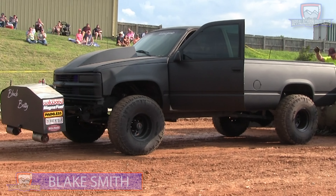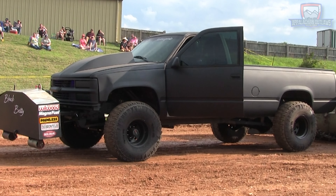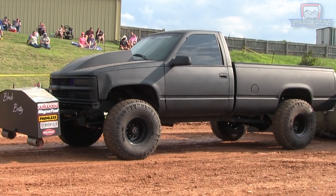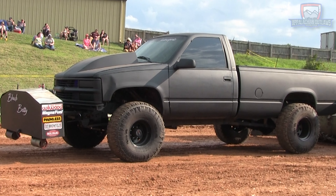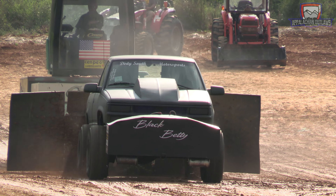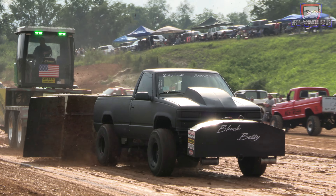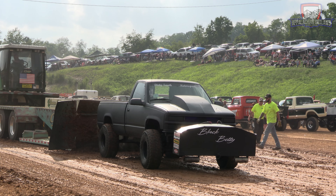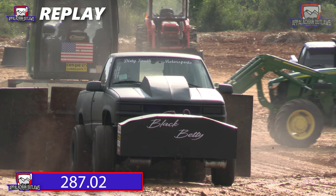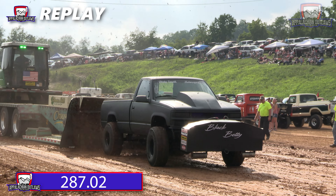That's going to bring up our next puller here. An outsider Blake Smith making his Appalachian Outlaws debut here in the small block HO class. A good looking late 90s Chevy. Closing up his door, going to make sure the chain's tight. He calls this truck Black Betty, making the first official pass of the evening in the small block class. Not a bad run for him there. We'll take a look at the replay — 287.02, going to set the mark to beat.